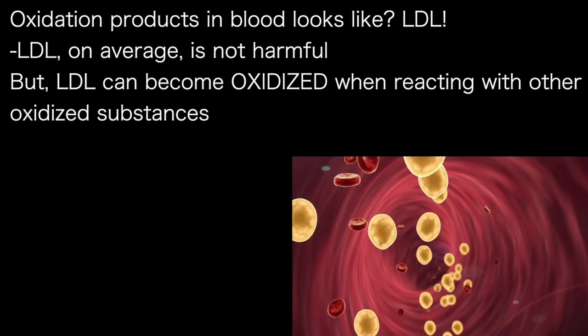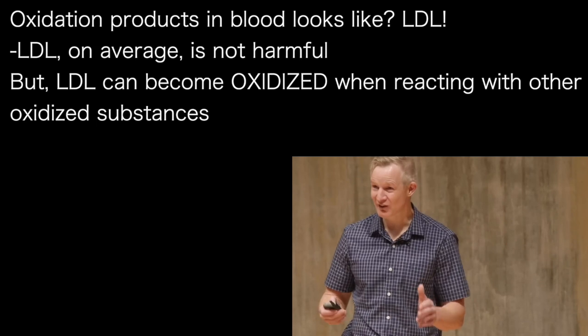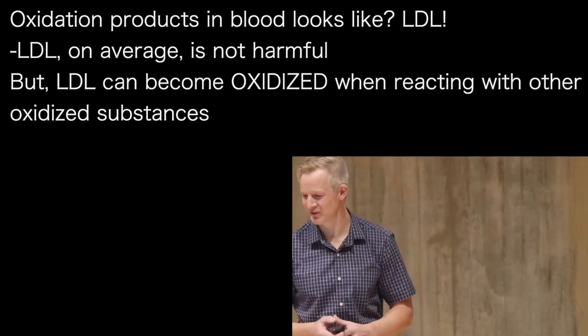Hang on a second, I hear you saying. Didn't you just tell us that LDL wasn't dangerous? Well, yes, I did. And on average, that's true. People with high LDL levels do tend to live longer. But LDL particles can become oxidised when they react with other oxidised substances.